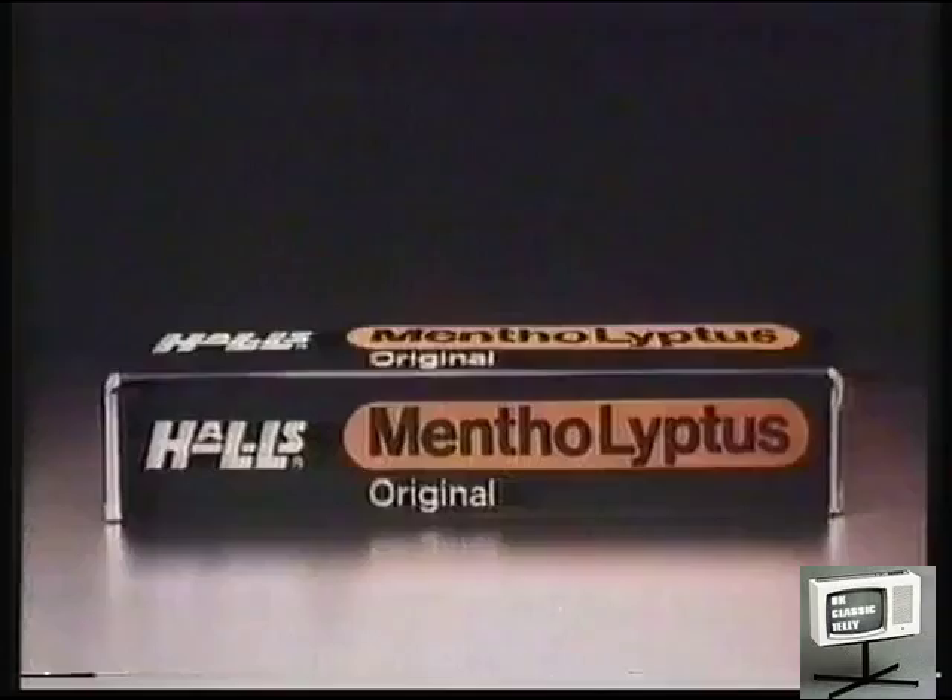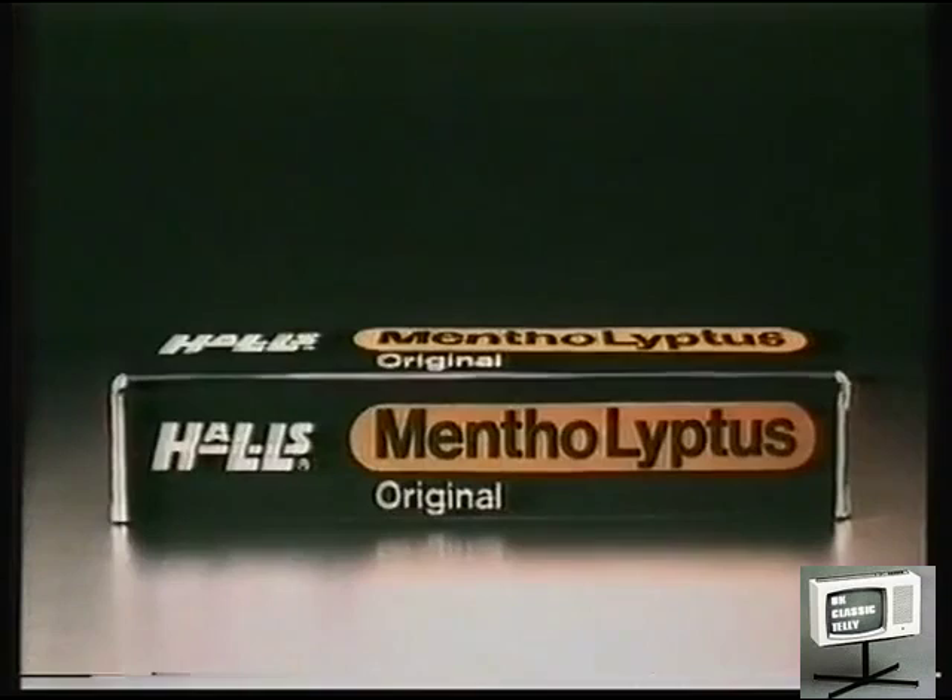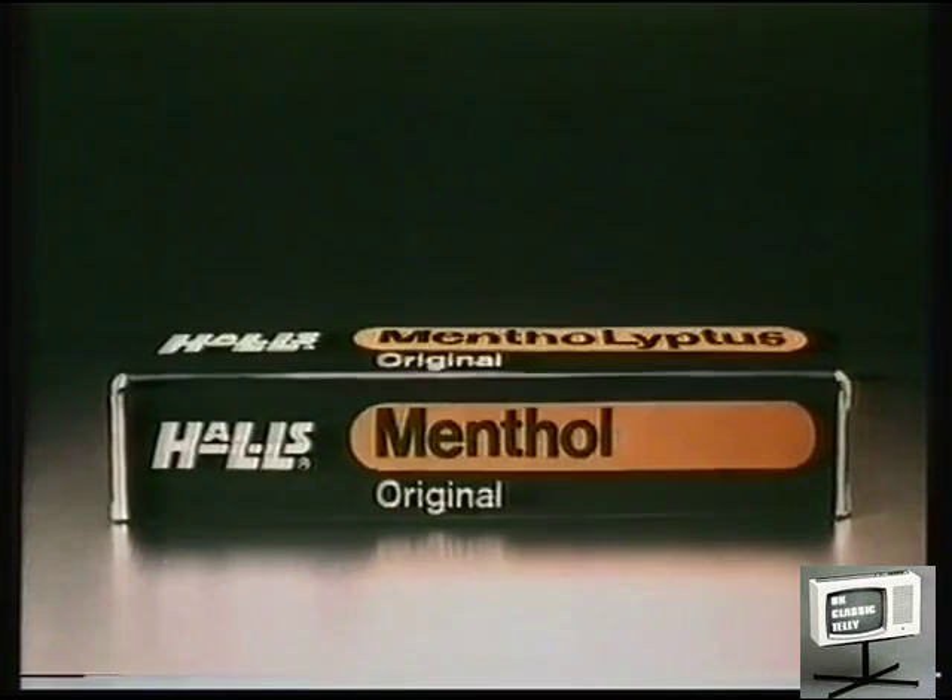A lot of folk like me have found relief from some irritating cold symptoms with Mentholiptus. Hall's Mentholiptus has eucalyptus to help soothe sore throats and coughs, and menthol to help clear blocked-up nasal passages. So here's a little thank you from a few satisfied Mentholiptus users.